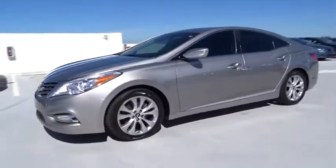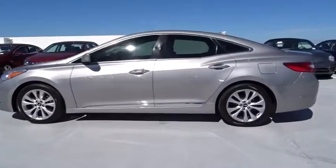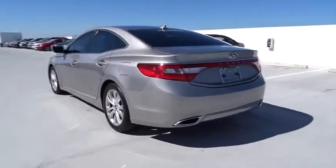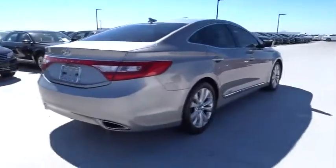The 2014 Hyundai Azera. The perfect combination of comfort and convenience, the Hyundai Azera is roomy, refined, and loaded with standard features. The Azera's quiet confidence proves that performance is another form of luxury.